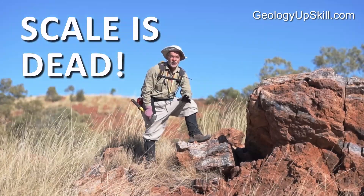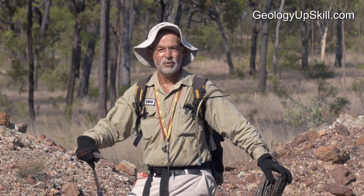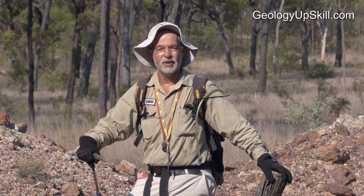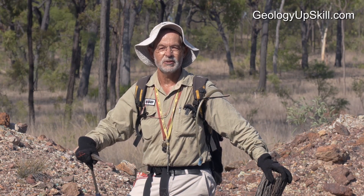I'm Nick Tate and this is another video in the series of Fieldcraft for Geologists. This is the headline version for YouTube. If you want the detail on each video, go to the link below in the description. It'll only cost you a few bucks and once you're signed up, you'll get all the videos that are already there, plus anything new that I shoot as I find interesting things in the field.